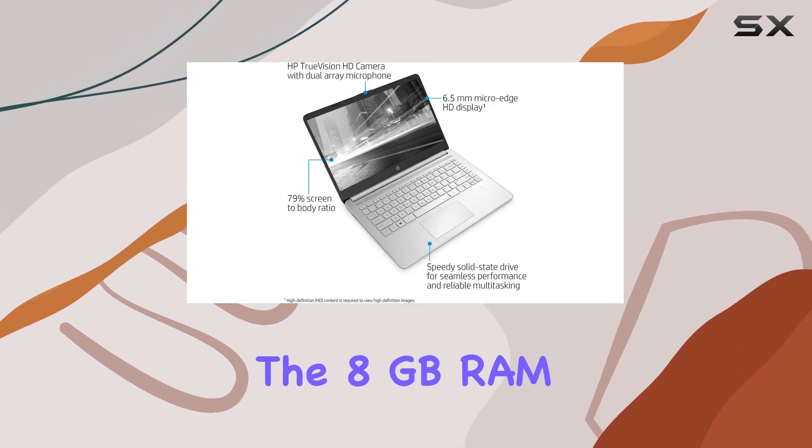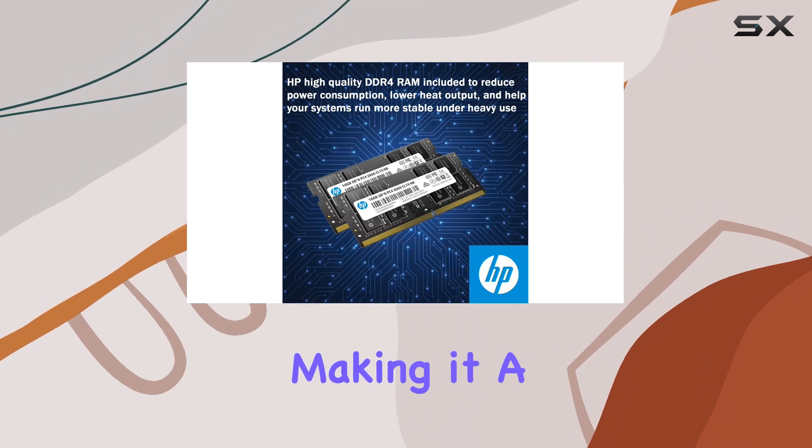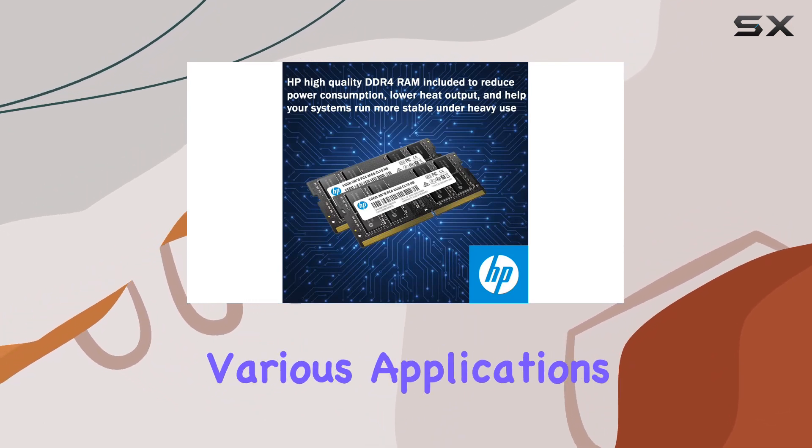The 8GB RAM provides ample bandwidth for improved multitasking, making it a breeze to handle various applications simultaneously.